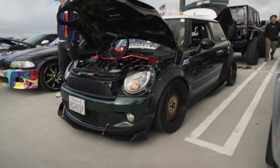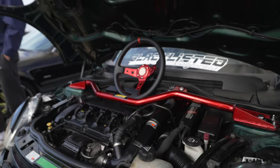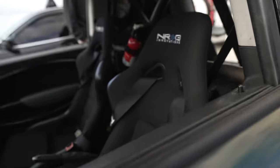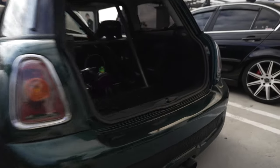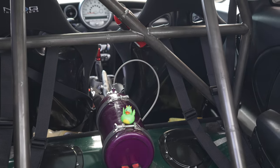Racing Mini — fender flares, wider tires, removable steering wheel, AEM strut brace, duck tail. This thing's ready to hit the track. It's the green Mini. And it's got NOS — yes, it's got NOS!